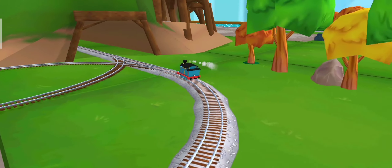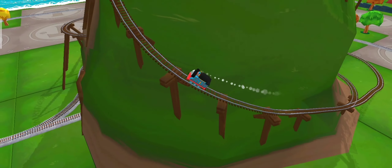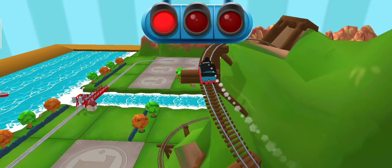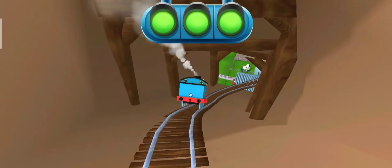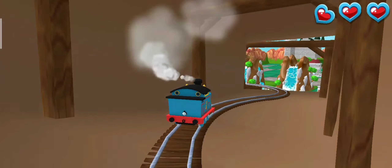Only the boldest of engines will try Cannonball Curve. You can help us steer through the sharp curve. Swipe left or right to keep the train on the tracks.